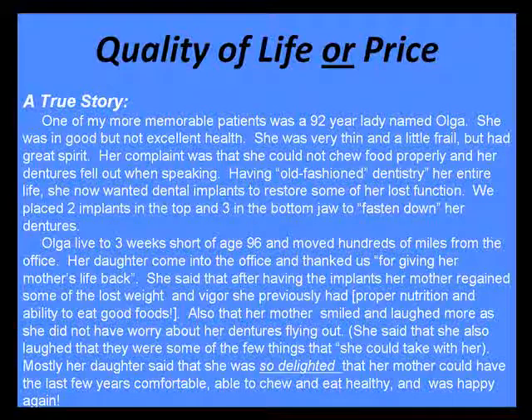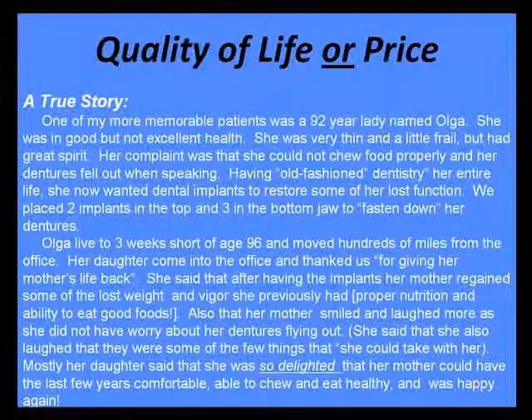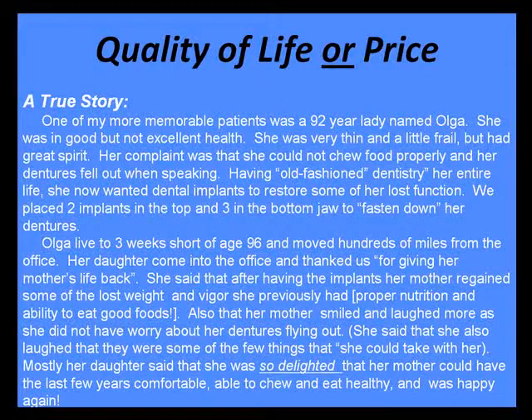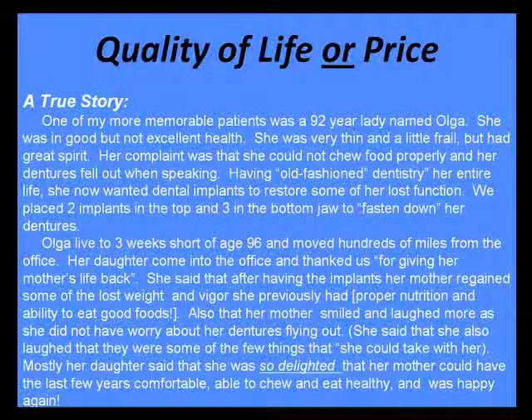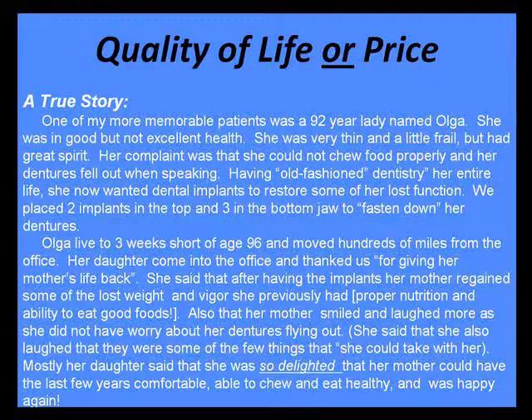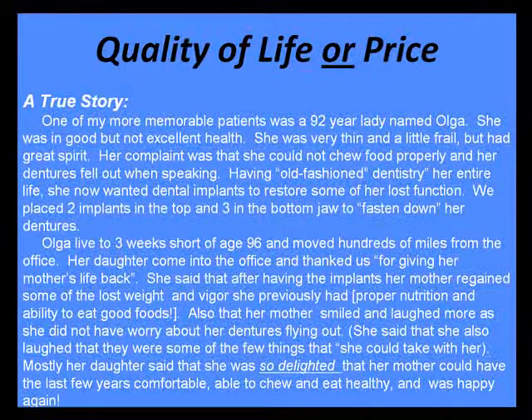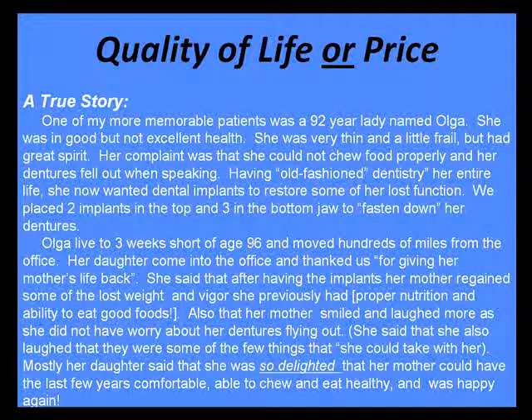Quality of life versus price: one of our favorite patients was a lady named Olga. At 92, she came in — she was frail, she could not chew, she could not talk, she could not smile without things falling out. She lived to three weeks shy of 96. She could smile, she could talk, she could chew, and she was very happy. We had placed two implants on the top and three on the bottom. So again, these can be life-changing procedures.